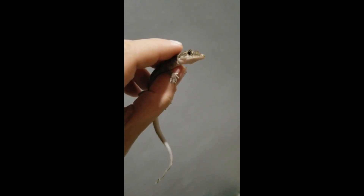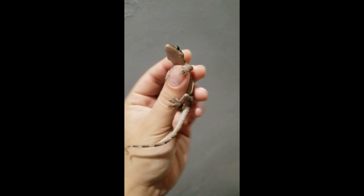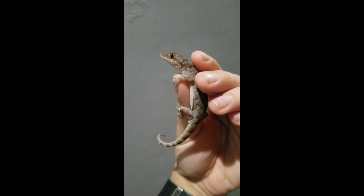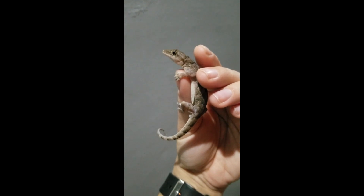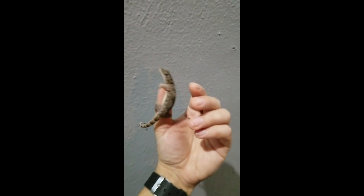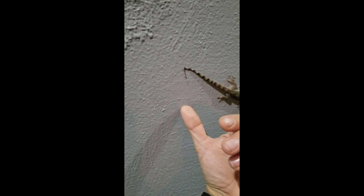These little critters are nocturnal, of course, meaning they are more active at night. One of the amazing things they have developed are vertical pupils, and that's just one of the things they have as an evolutionary advantage in the dark and to be able to hunt their prey in the dark.